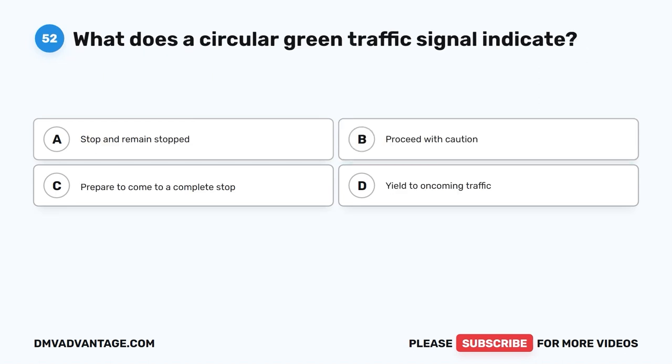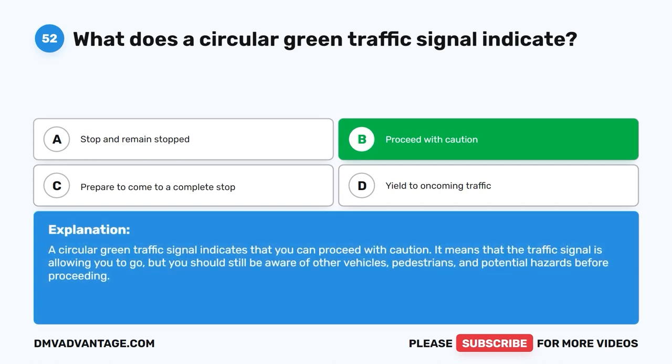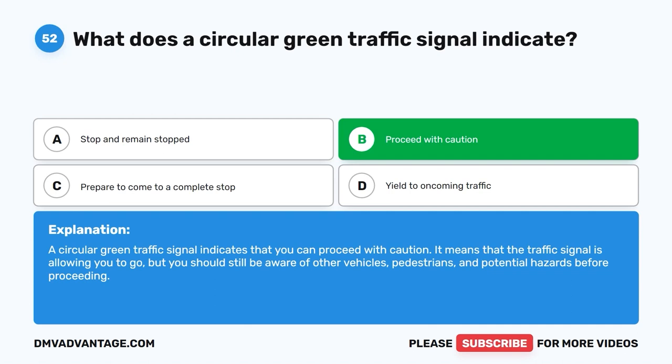Question fifty-two. What does a circular green traffic signal indicate? A. Stop and remain stopped. B. Proceed with caution. C. Prepare to come to a complete stop. D. Yield to oncoming traffic. The correct answer is B: proceed with caution. A circular green traffic signal indicates that you can proceed with caution. It means the traffic signal is allowing you to go, but you should still be aware of other vehicles, pedestrians, and potential hazards before proceeding.